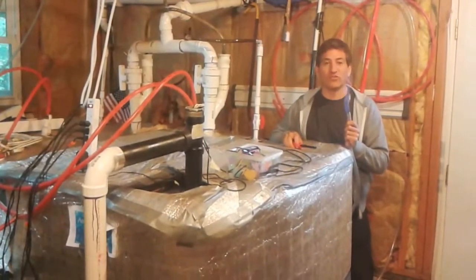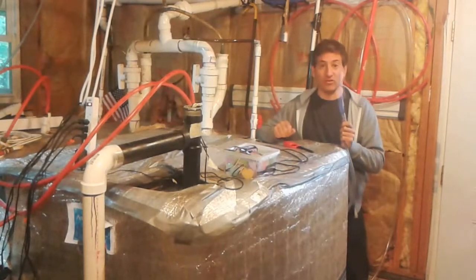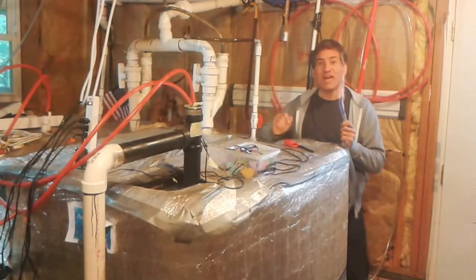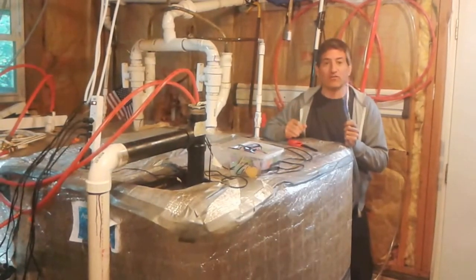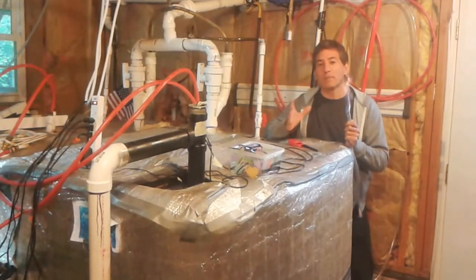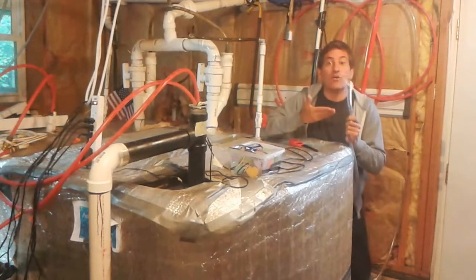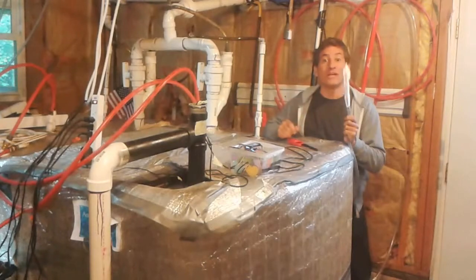Hi, I'm T.H. Culhane for Solar Cities, and this is the world's first home basement biodigester, a device that takes food waste from the garbage disposal in the kitchen upstairs and turns it into clean cooking fuel for all our meals and organic fertilizer for growing our vegetables. You can think of it as a kind of liquid composting tank, but we prefer to call it our domestic dragon, a fire-breathing house pet that eats our food scraps and helps us cook food and make new food again.